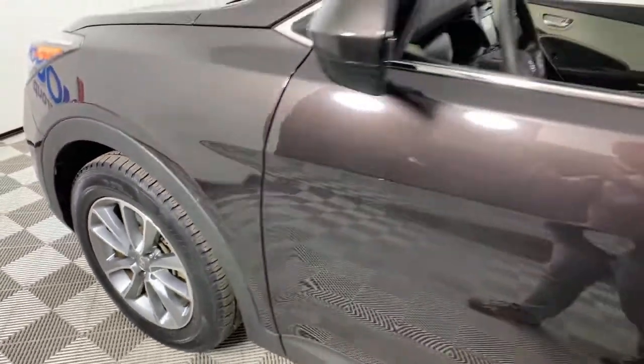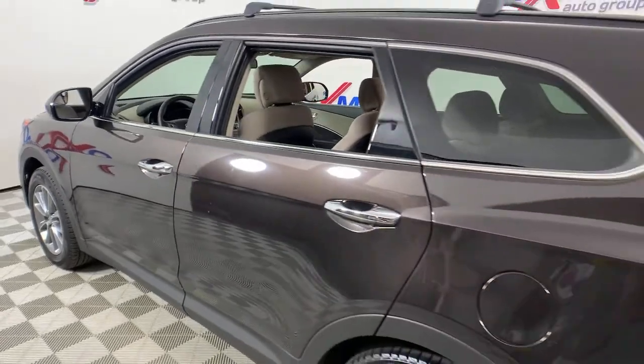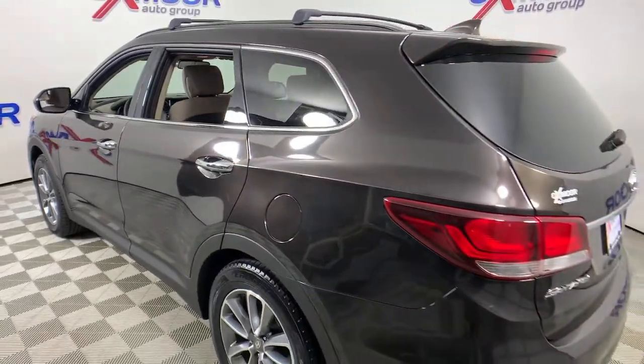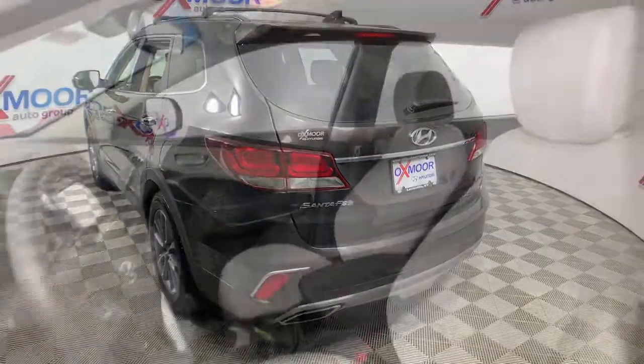Get into the 2018 Hyundai Santa Fe. With less than 20,000 miles on the odometer, this vehicle stands out from the rest. Relax and enjoy the road trip in this convenient, well-equipped Santa Fe.